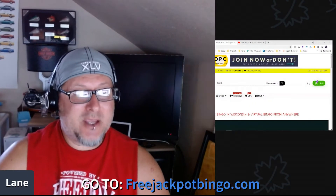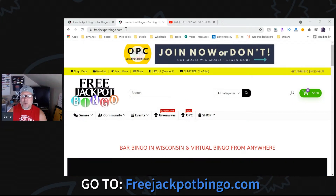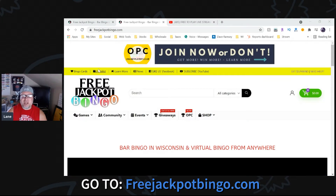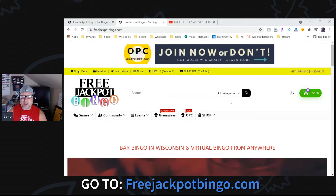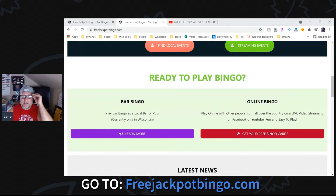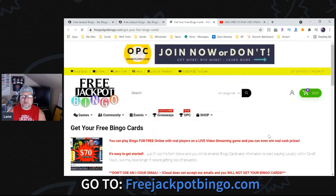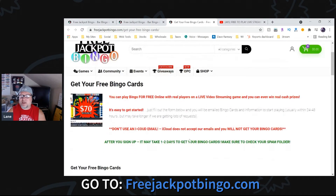It's super easy. You just need to go to the internet and go to freejackpotbingo.com — type that in your URL bar. The website looks like this. Scroll down just a little bit — it says 'Online Bingo.' All you need to do is click the little button underneath that that says 'Get Your Free Bingo Cards.'